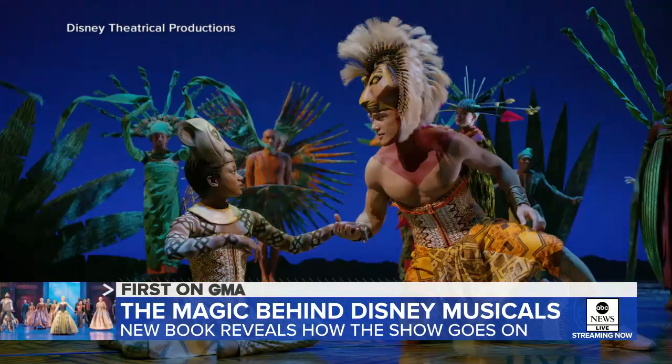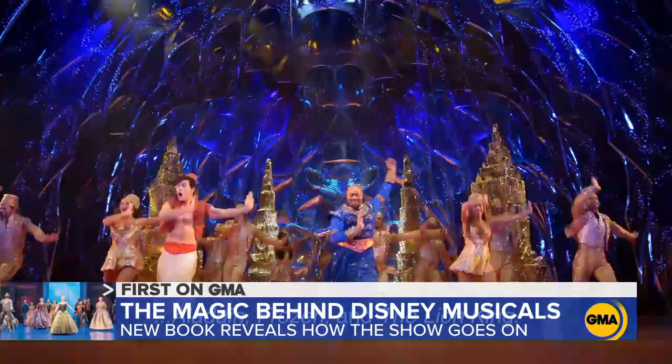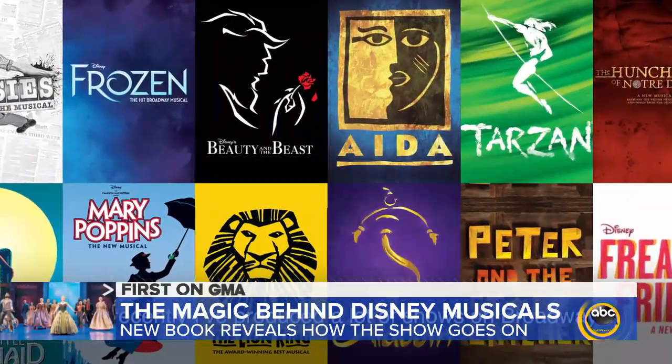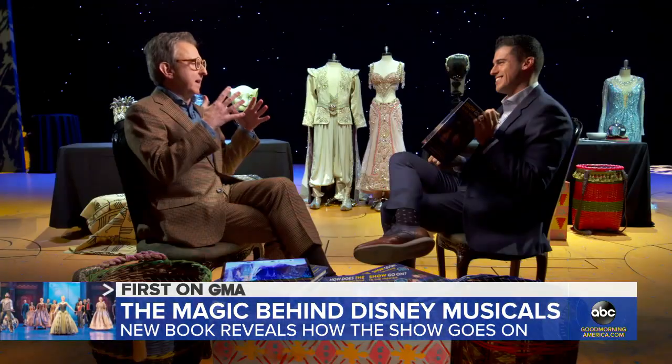He's the man behind the magic. Tony Award-winning producer Thomas Schumacher has been bringing Disney's memorable stories to life on Broadway and stages all around the world for 25 years. Now Schumacher is taking you behind the scenes in his latest book, How Does the Show Go On?